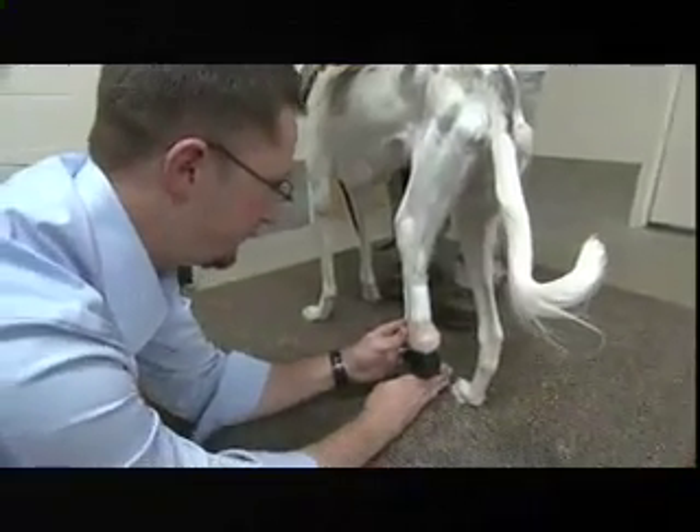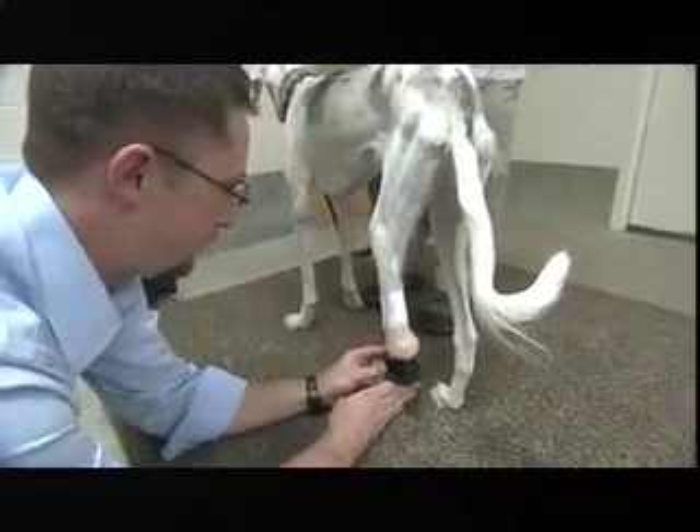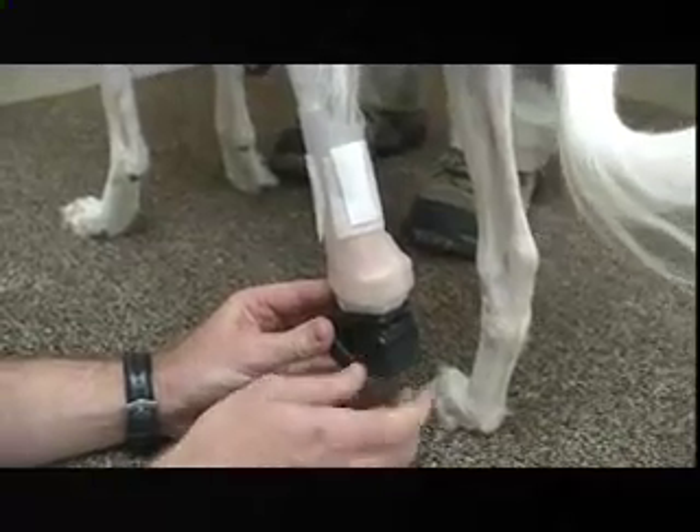Sally's prosthetist Martin Kaufman envisions a day when advances in technology will allow two- and four-legged animals the flexibility to run, jump, play, and feel whole again. When they learn how best to use the terminal device with an implantable prosthetic, that technology opens so many doors for kids and adults in the human world — not having to deal with the socket, just clicking on a leg and going.